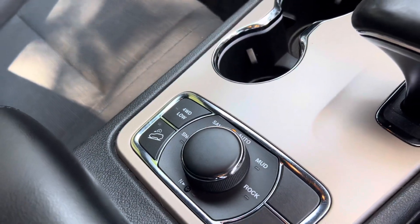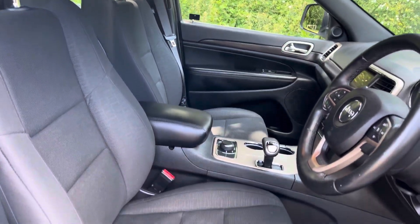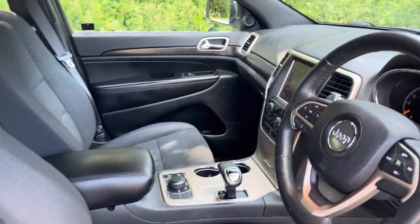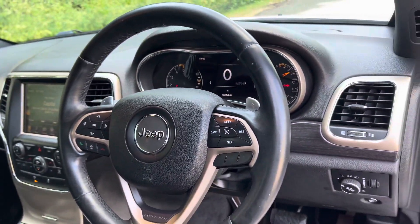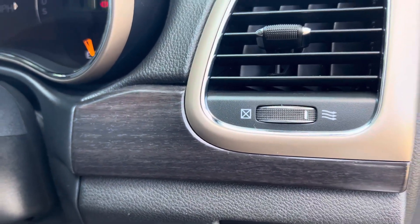Four wheel drive and off-road modes. Central armrest finished in leather. The front seats are also fully electrically adjustable and are fitted with lumbar support as well. Throughout the car you've got this stunning wood trim.